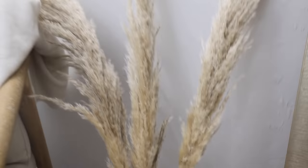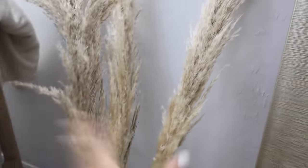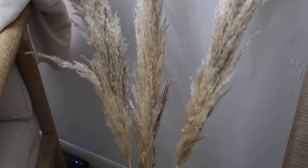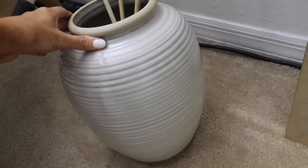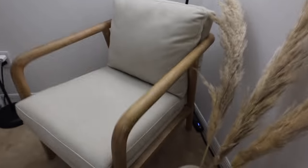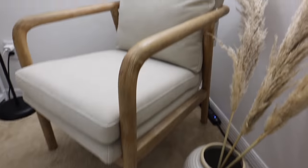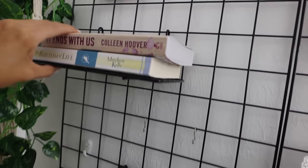I got pampas grass and I think it looks really really pretty. I ordered it on Etsy and once I realized how much I had I actually ordered another bunch so I can make it fuller. I also found this vase at Target today which is so beautiful. I got a few little accessories for my grid too — this little shelf you can put books on, and I put some sticky notes and little polaroids of my dogs up.